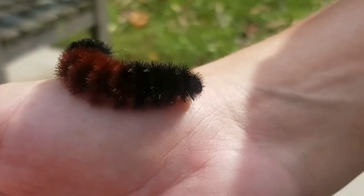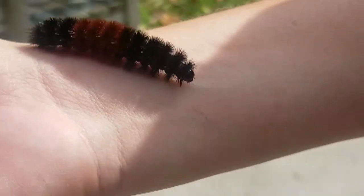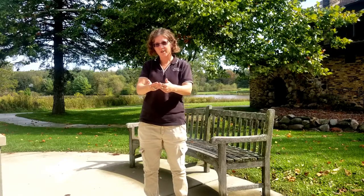What they're doing is they're traveling to find a good place to stay for the winter — under some leaf litter, under the bark of a tree, anywhere where they can go and be protected. Their body will basically shut down for the season and they'll be dormant for the entire winter. In the spring they will get up, make their cocoon, and transform or metamorphose into an Isabella moth.